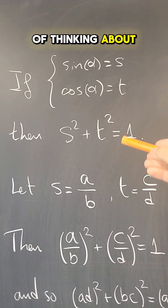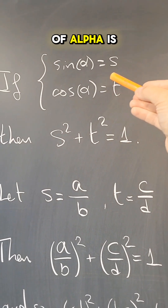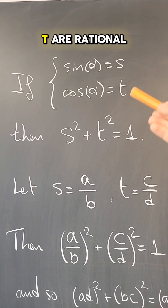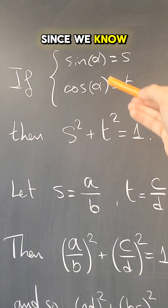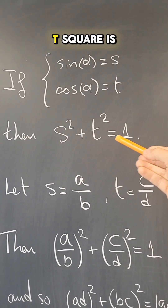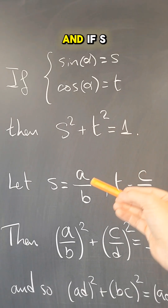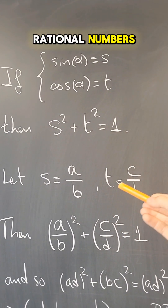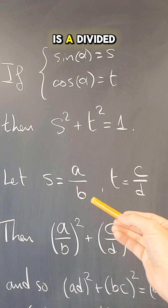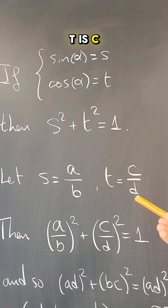Here's a way of thinking about this problem. Suppose that sine of α is s and cosine of α is t, where s and t are rational numbers. Since we know that sine squared plus cosine squared is one, we get that s² + t² = 1. And if s and t are rational numbers, then there are integers a, b, c, and d such that s = a/b and t = c/d.